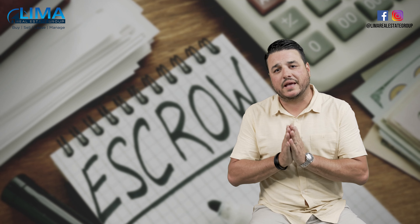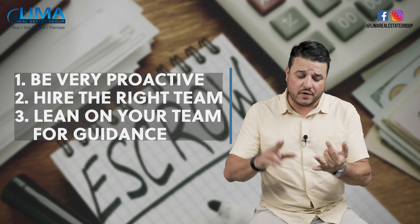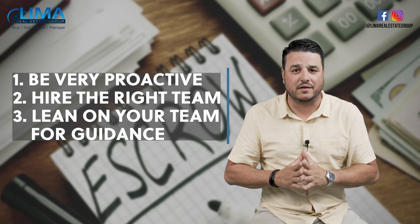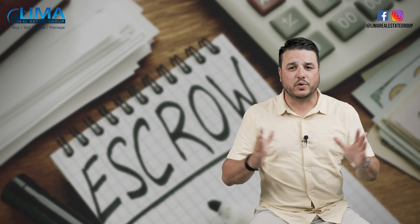So again, if we could summarize how to make it as streamlined and headache-free as possible, it would be being very proactive, hiring the right team, and then leaning on your team for any guidance you may need. Hope that helps. I'll catch up with you guys next week for another episode of Real Estate Q&A with Mark.